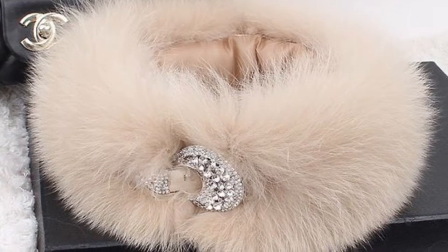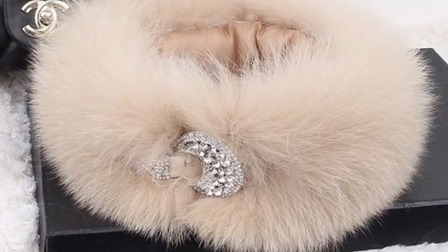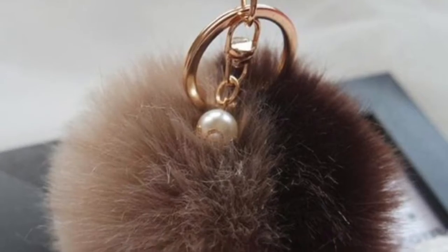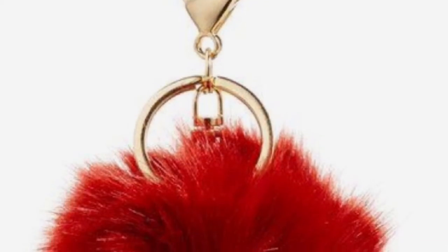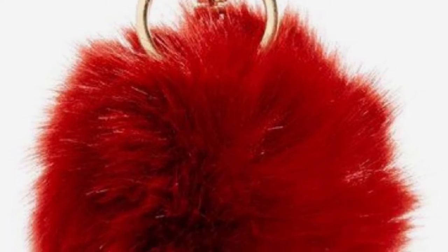If you're attracted to the trend but don't want to go all out, you could bring in a pop of fur like a pom-pon on your purse. They sell pom-pons in tons of different colors and textures.